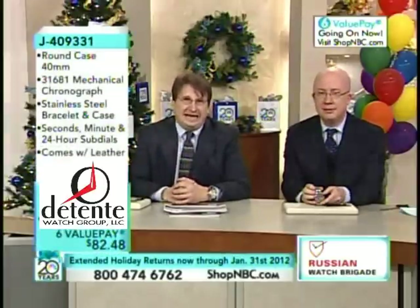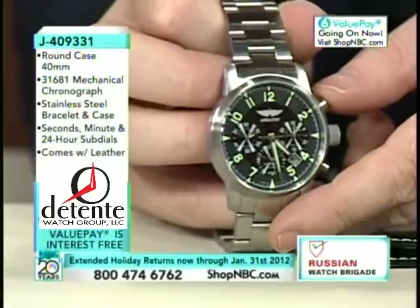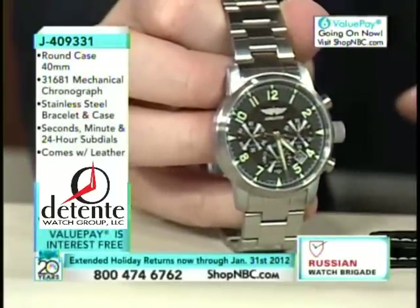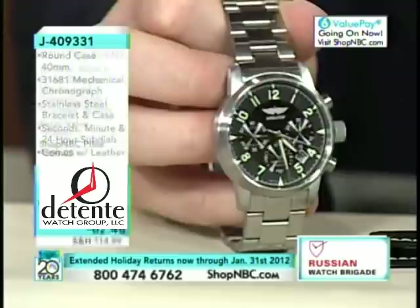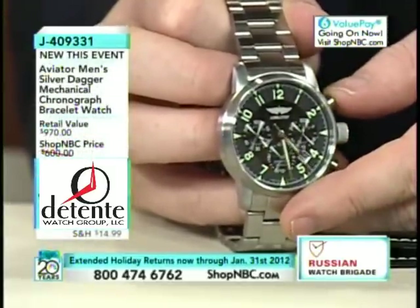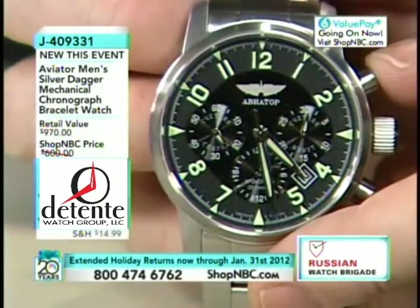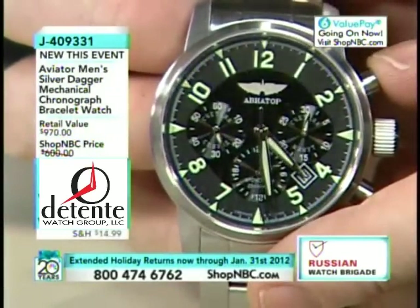This is built by Aviator of Moscow. It's still built in the original first Moscow watch factory facility, in a room full of about 30 watchmakers with more than 300 years of Russian watchmaking experience. I've been there myself and watched them build these watches — it was an amazing experience.